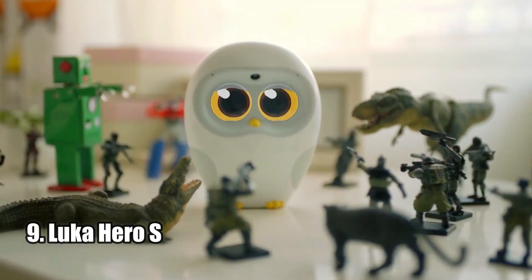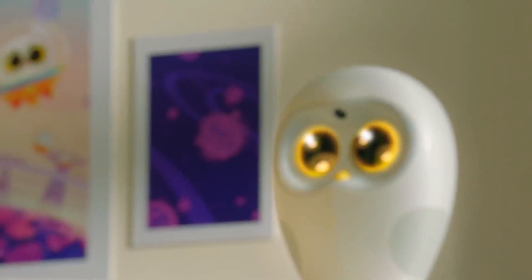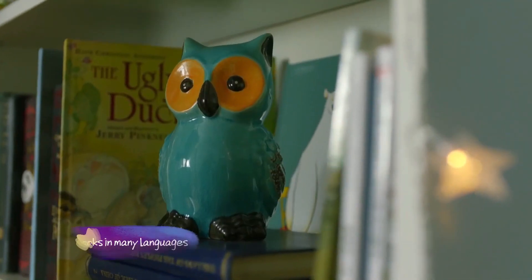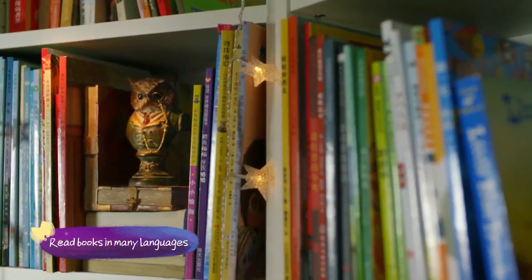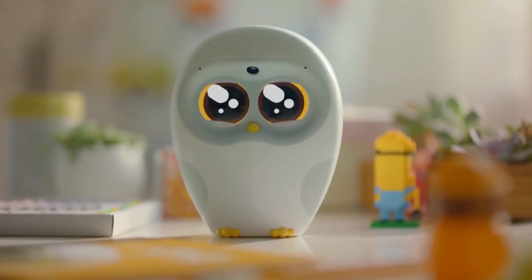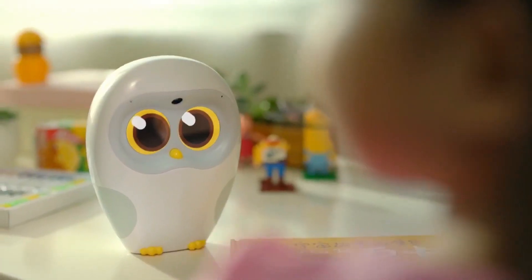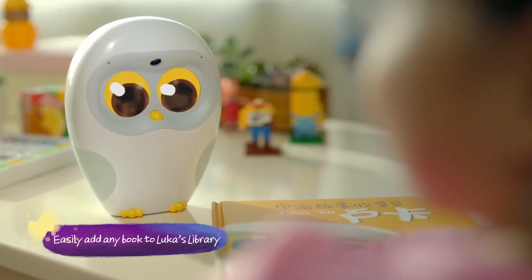Number nine: Lukahiro S. Lukahiro S is an amazing interactive and fun reading companion for kids. With its ability to recognize over 20,000 English picture books and 70,000 Chinese titles, kids can explore a vast library of books and stories. Lukahiro S also offers the ability to read and record any picture book in the user's own voice, as well as read simplified and traditional Chinese characters and English words and sentences.